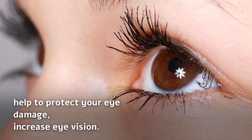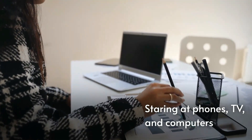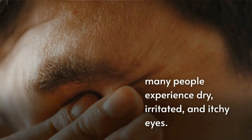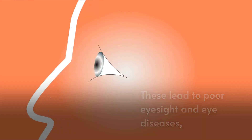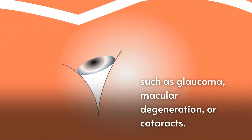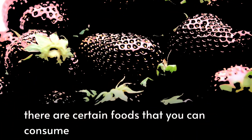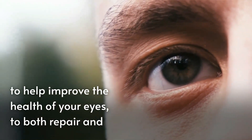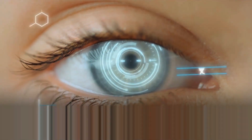These foods help to protect your eyes from damage and increase eye vision. Staring at phones, TV, and computers, many people experience dry, irritated, and itchy eyes. These lead to poor eyesight and eye diseases such as glaucoma, macular degeneration, or cataracts. But the good news is there are certain foods you can consume to help improve the health of your eyes, to both repair and protect them, and keep them well lubricated so that they remain bright and shiny.